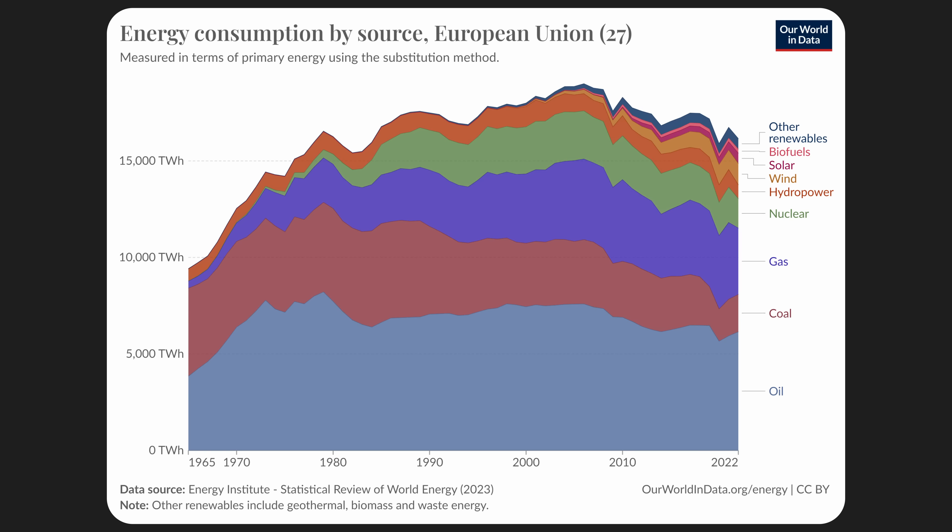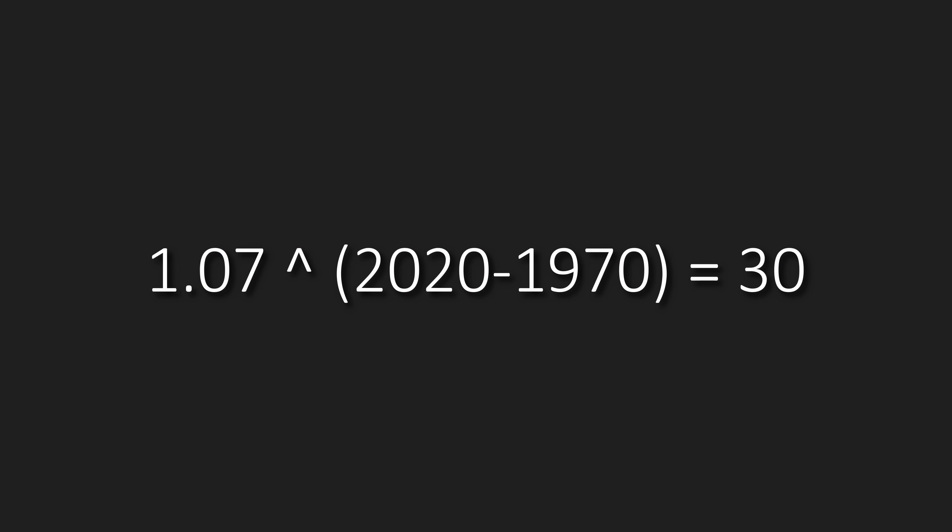Today we are behind the curve by a factor of 30, which means that getting back on track is going to require an increase in energy consumption of 30 times — so not 30%, but 30 times — which seems fairly impossible.